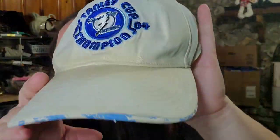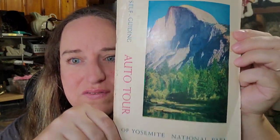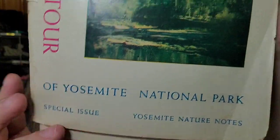Next is a Tampa Bay Lightning hat. I paid a dollar for it at a yard sale and had it for about seven or eight months. It only sold for $6 plus shipping, buyer's $11.57 all in — still about a $4 profit after fees, but it took forever to sell, so some hats are not the best pickups. After that is a self-guiding auto tour of Yosemite National Park from 1956 — not horrible shape, but not the best either. It sold for $8 plus shipping, buyer's $12.32 all in.